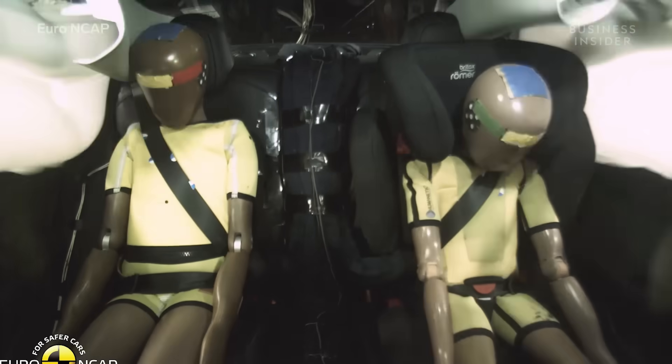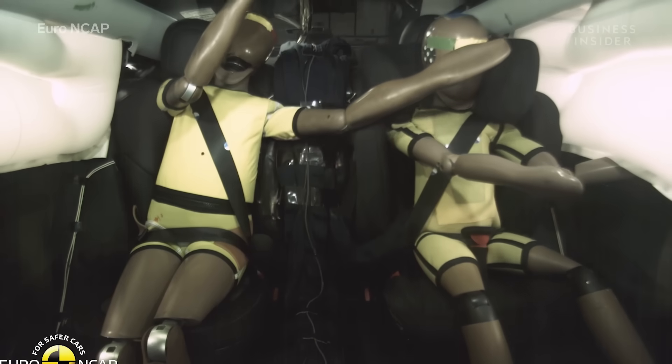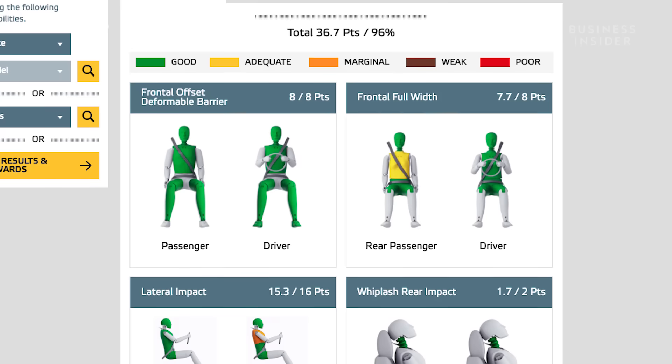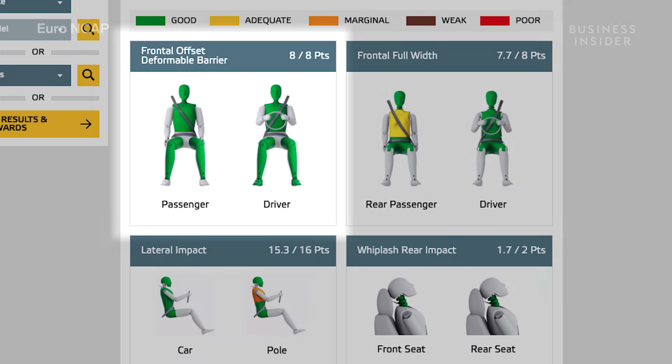Look at this footage of the cabin — the passengers are entirely unscathed. In fact, in this test conducted by safety experts Euro NCAP, the dummies representing the driver and passenger were green across the body, meaning the two were well-protected.